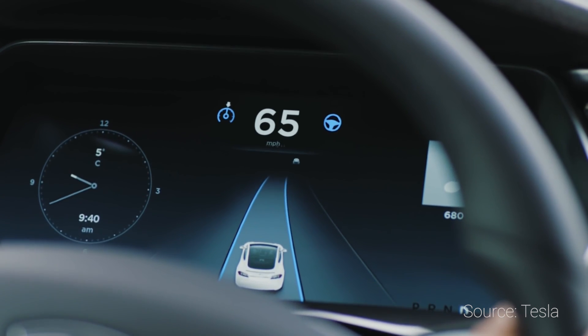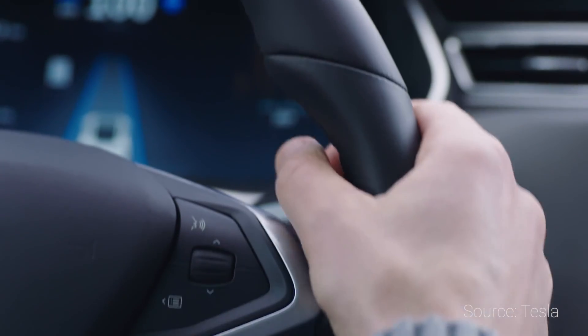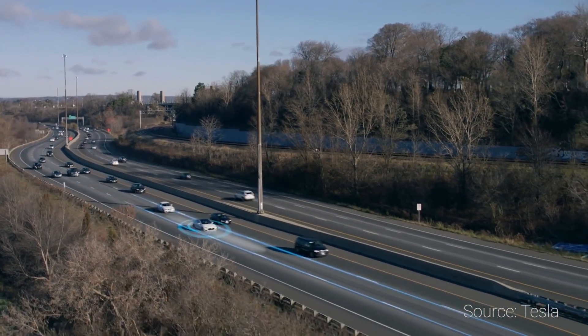We should also see improvements in how Autopilot works. Tesla uses fleet learning, so the more people use it, the better it's going to get. Supposedly it will hover more in the middle of the road, as opposed to hugging the right side of the lane like it does right now.